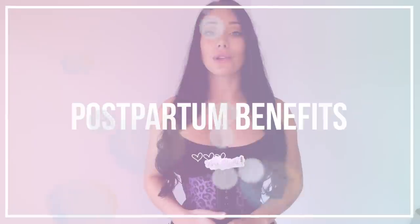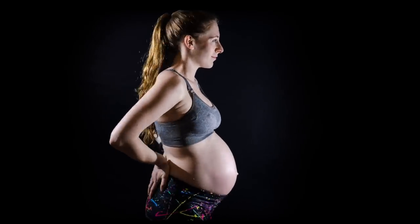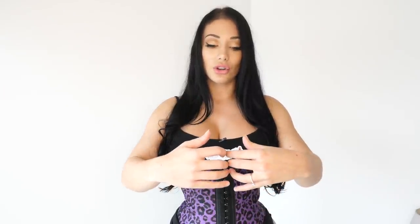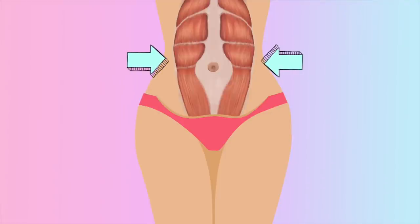Point number one is for those postpartum benefits. So many mothers will waist train because when you're pregnant, your stomach and muscles are stretching out. You've got this abdominal wall, and when you're pregnant your abs will kind of separate — we call this diastasis recti. What the waist trainer does is pull the abs together and help close the diastasis recti.